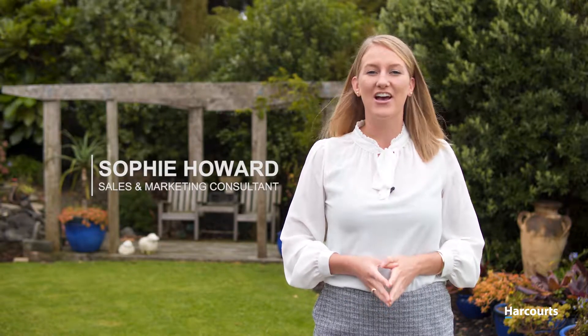Hi everyone, I'm Sophie Howard from Harcourt's Tandem Realty on Auckland's beautiful Hibiscus Coast. Today it is a real privilege to introduce this one-of-a-kind property here at 25 The Ritz in Orewa.